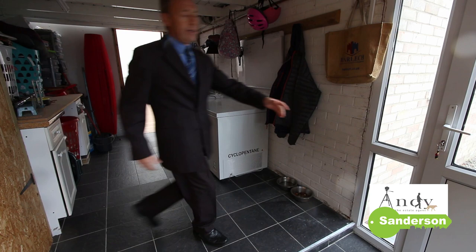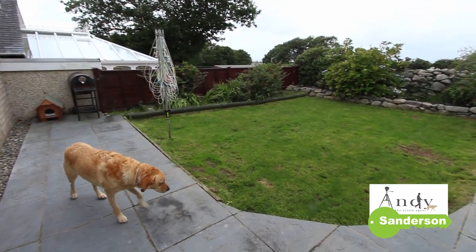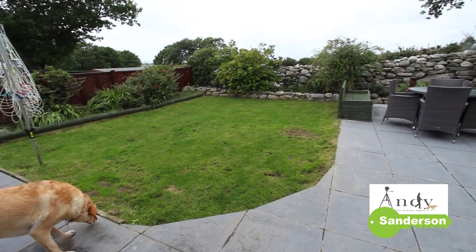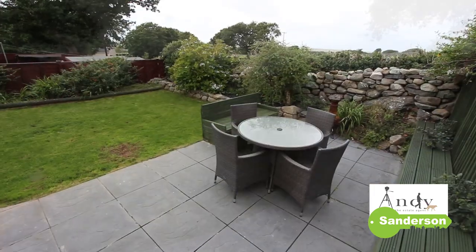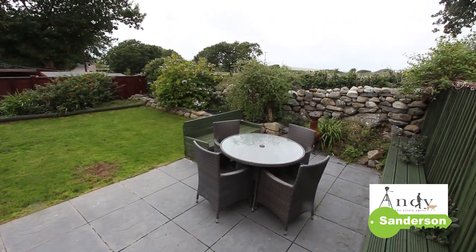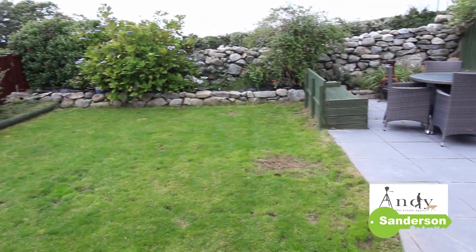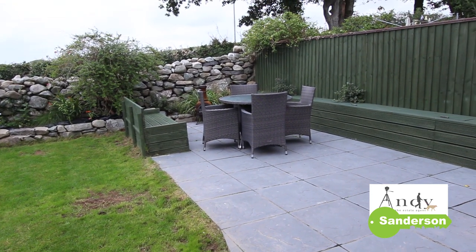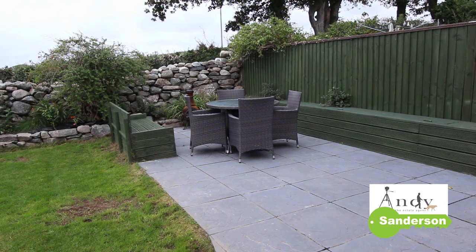Over here you've got the back door that takes you to the garden. This has really got Ruby's approval out here — it's totally enclosed so she's safe and can't get out anywhere, and it feels like you're really out in the country with the open view at the back. It's lovely and level, and this patio area is really nice and sheltered. It's great in the evening when you get the sunsets over there to the northwest.